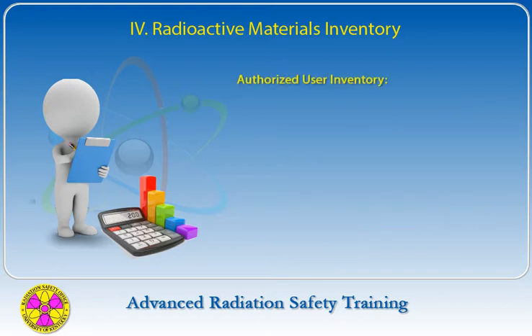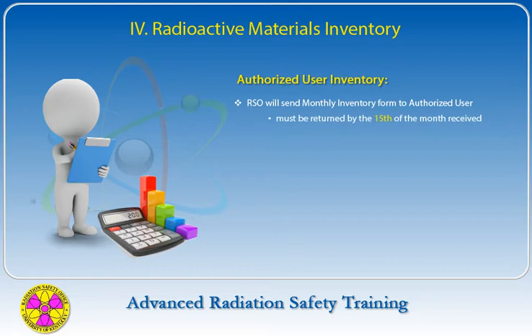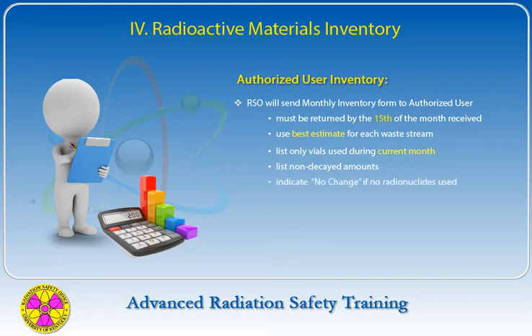Each month, the Radiation Safety Office will mail a form to the authorized user along with the latest printout of their inventory. This monthly inventory form must be returned to the office by the 15th of the month it is received. Best estimates for each waste stream should be assigned for each vial. Only vials used that month need to be listed. Enter non-decayed amounts on the form — the database automatically calculates decay. If no radionuclides were used that month, circle 'no change' on the form.